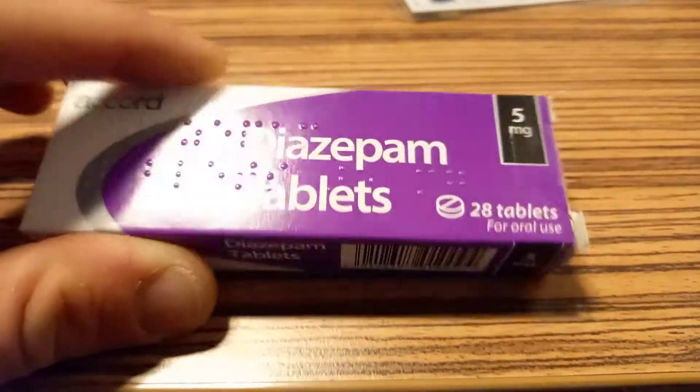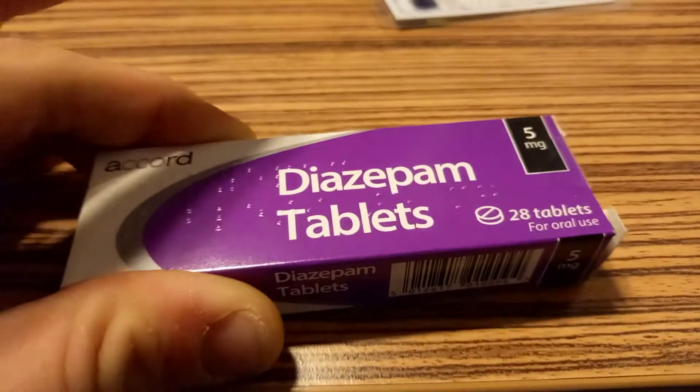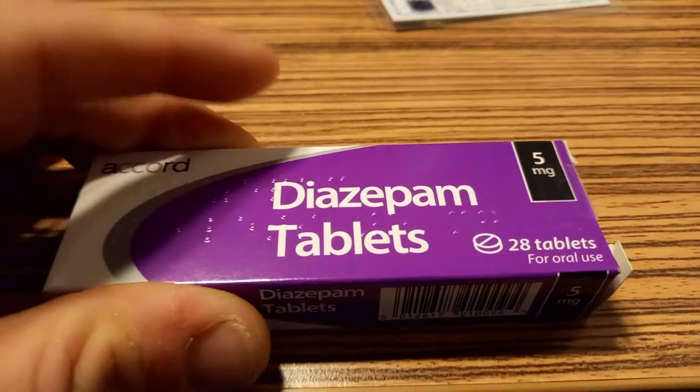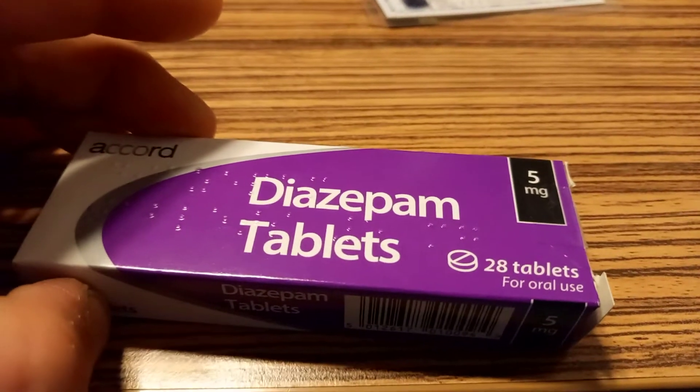The most common benzodiazepines prescribed in the UK are diazepam, clonazepam, nitrazepam, and temazepam.